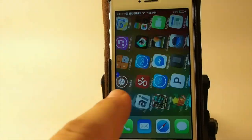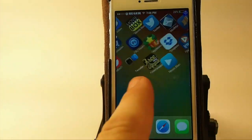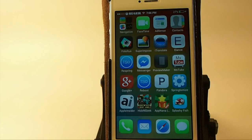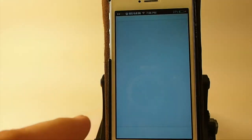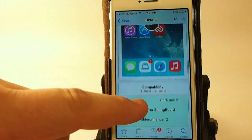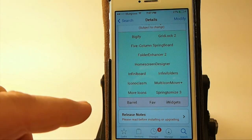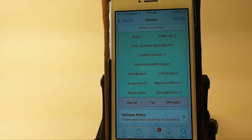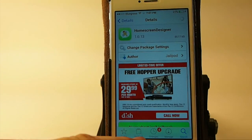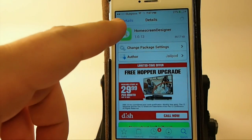If you notice while I've been scrolling, I can scroll all the way around with no stopping — I can continuously scroll indefinitely no matter how long. This is called Mobius, M-O-B-I-U-S. You have to add a repo to get this one — I'll have the repo in the description below. It's only compatible with certain tweaks; it's not compatible with Barrel, Fave, and iWidgets. If you use those, you can't use Mobius, so keep that in mind.